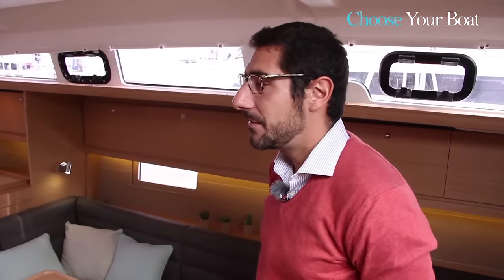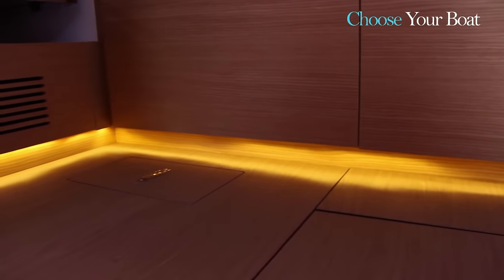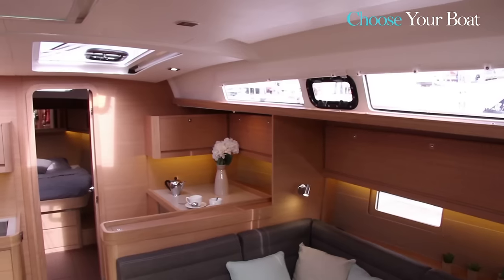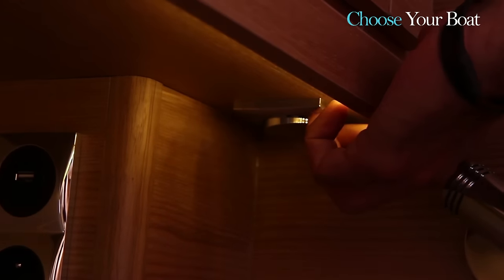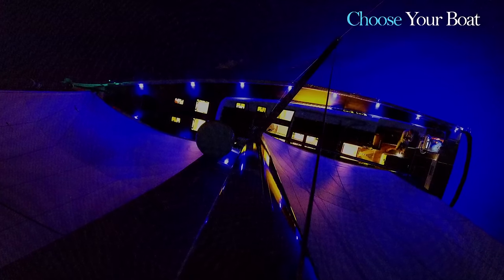Today a boat is also a lifestyle. We really worked on the interior ambiance using indirect LED lighting hidden under the mouldings, cupboards, and all lines of the boat. It makes for a welcoming atmosphere that can be personalized with a dimmer, enhanced by exterior LEDs that light up the boat at night.